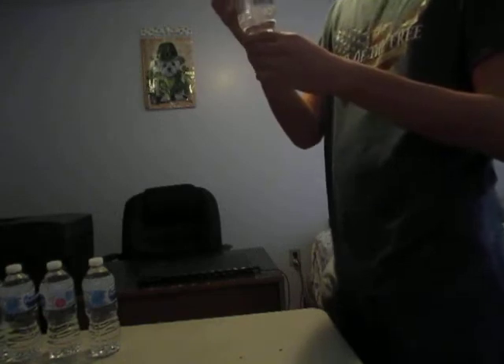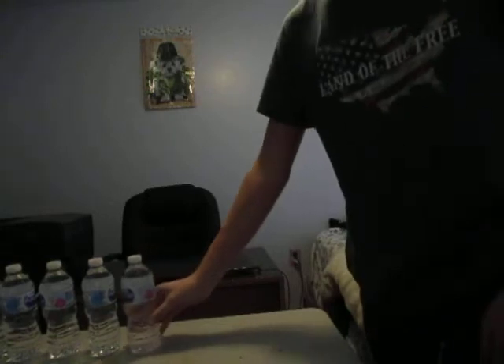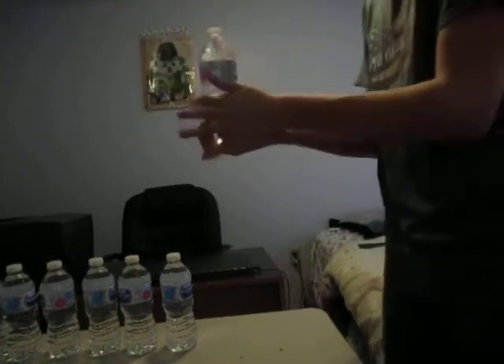Alright, the water bottle hanged upside down. Same thing with number 4. This is number 8. Okay. This is number 9. Let's go! And this is number 10.